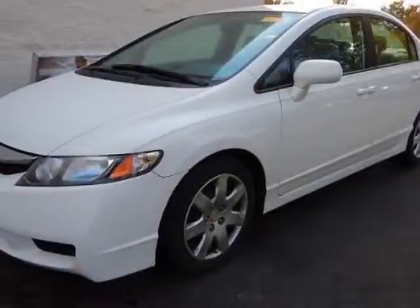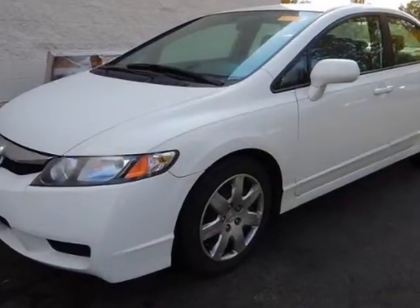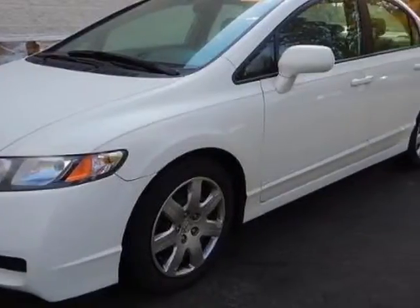Check out this 2011 Honda Civic Sedan. This Civic Sedan has just under 39,500 miles. For your protection, a service contract is available.